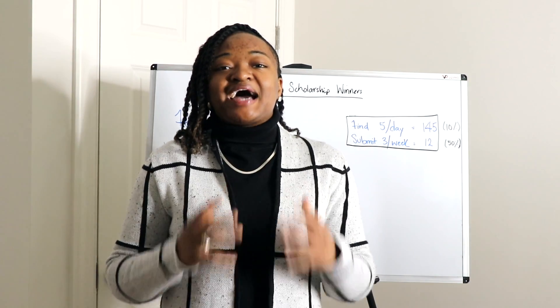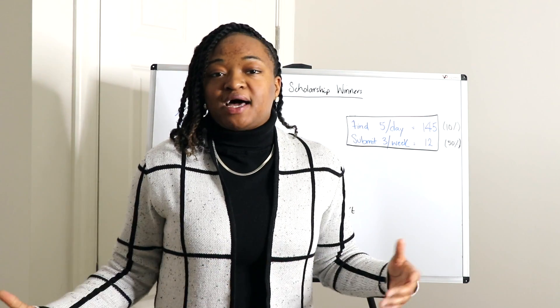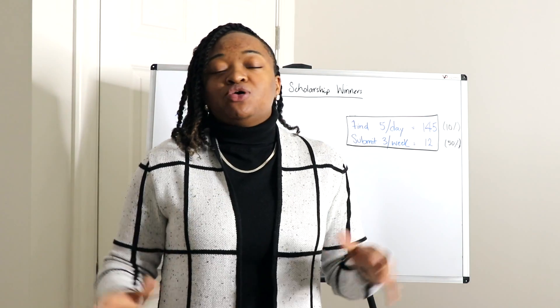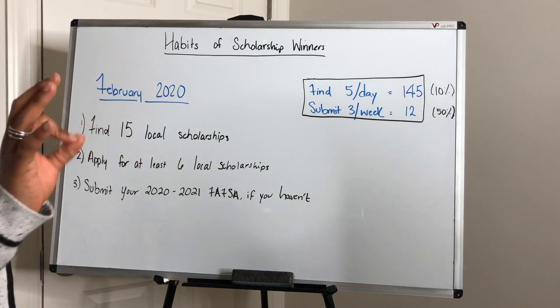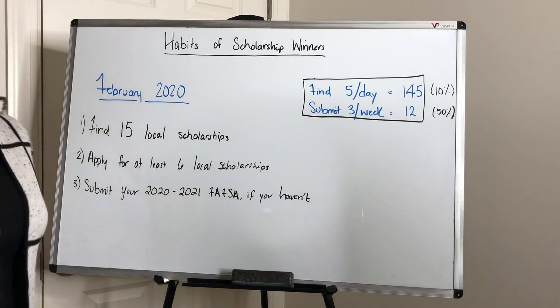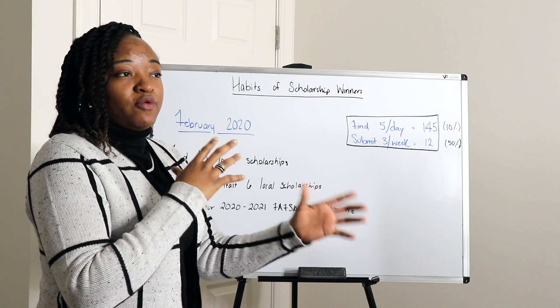There are certain things I need you to do in February 2020 for you to be successful in the scholarship process. As always, I'm going to keep it simple — this will work for both high school and college students. So here we go: three things. Number one: find 15 local scholarships.